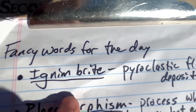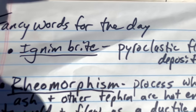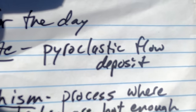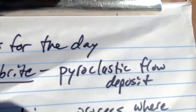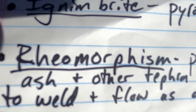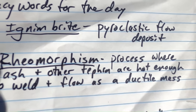Let me introduce a couple of big vocabulary words. First: ignimbrite. An ignimbrite is not a specific rock type — it is a deposit of material associated with a pyroclastic flow. It's a collection of rocks deposited by a pyroclastic flow — those big avalanches of hot ash moving at high speeds across the landscape.